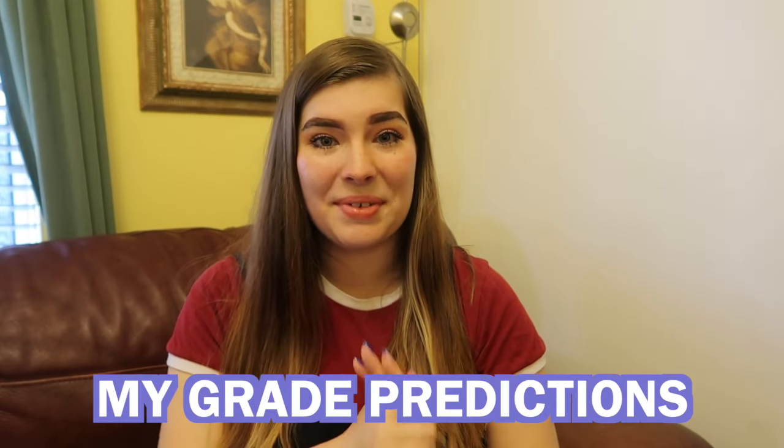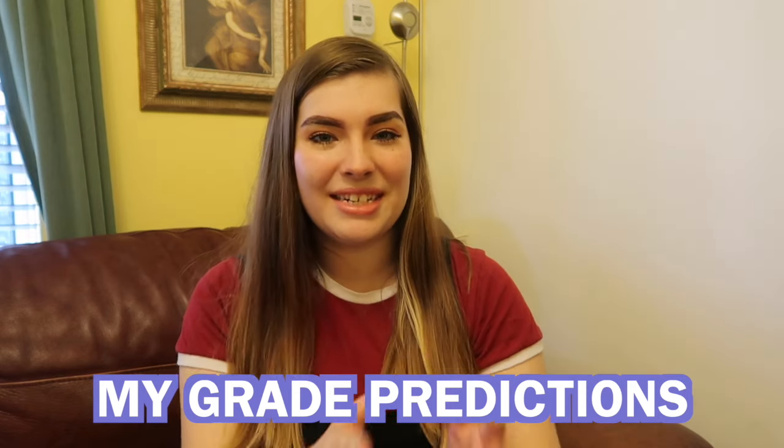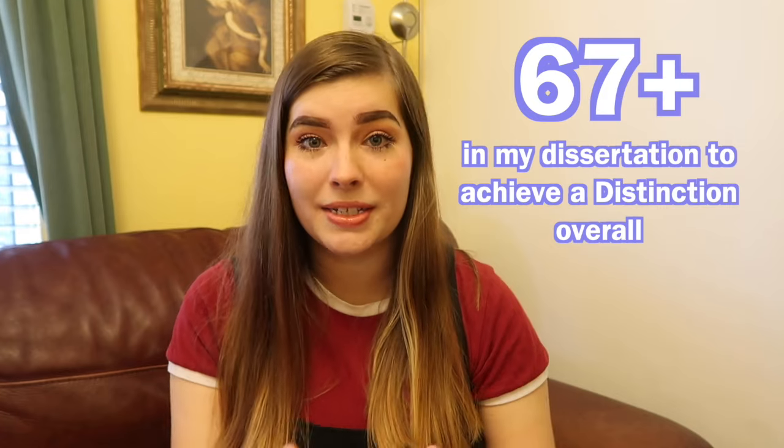I'm going to give my predictions for my dissertation grade and overall degree classification. Obviously, I want a distinction — I was so close in my undergraduate, only a few marks off, so I want it this time. I'm hoping for a similar mark to my 78 on my criminal psychology essay and 75 on my presentation, as both were on domestic abuse. From my calculations, I need at least a 67 in my dissertation to get a distinction overall — since that's a high 2:1, I think it's doable.